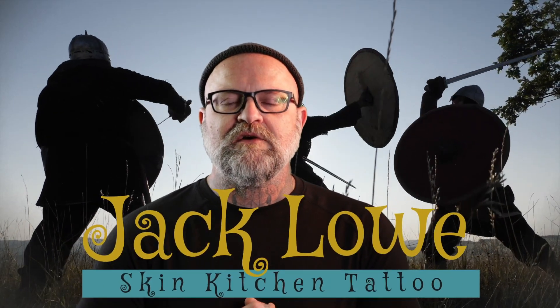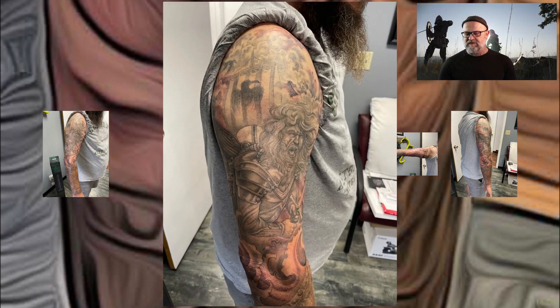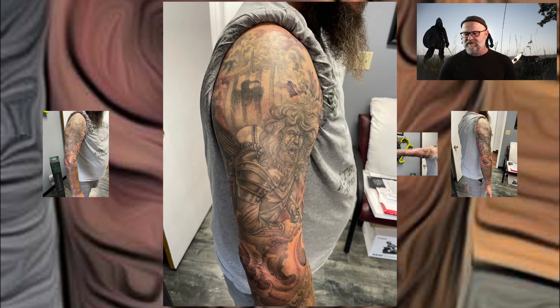Hey, tattoo creeps. It's Jack at Skin Kitchen Tattoo with a tattoo I've been working on that I thought you might want to take a peek at. It's a lot of fun — some freehand, fun, flowy kind of thing. I don't know what you'd call it really.